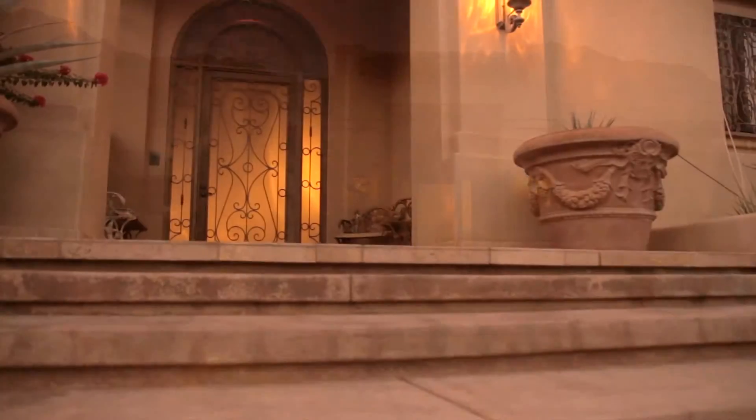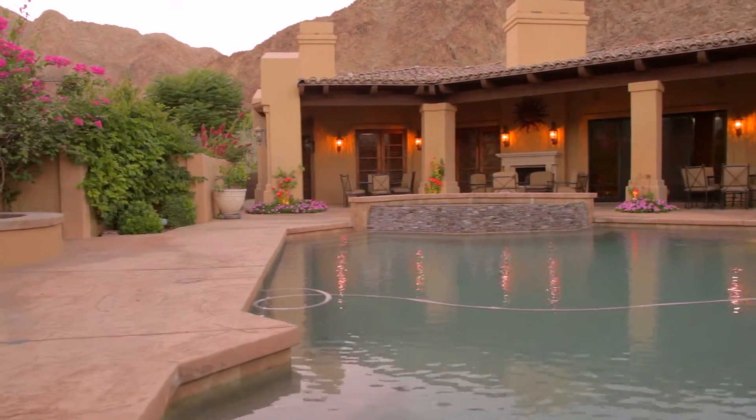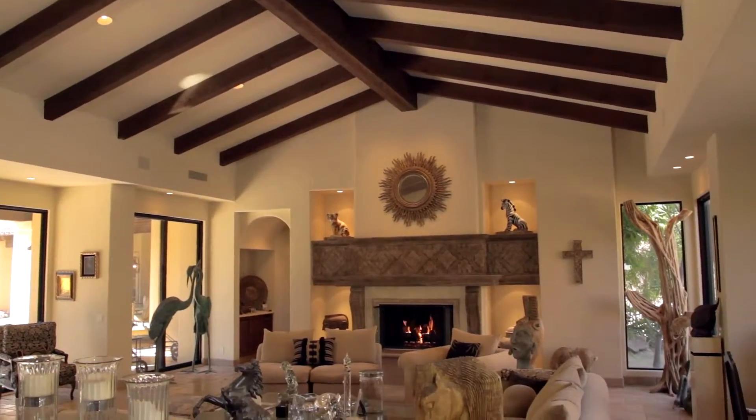We invite you to enter this stunning home designed with the splendor of an Italian estate. A beautiful pool and spa offer only a hint of the outstanding lifestyle that awaits you. The attention to detail is obvious in this opulent estate home.